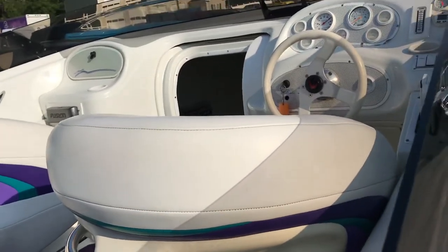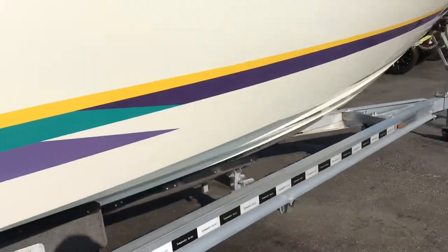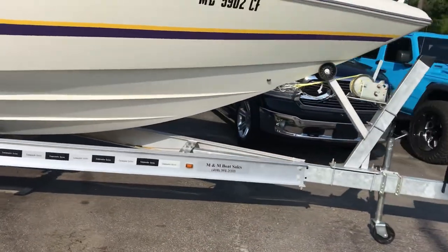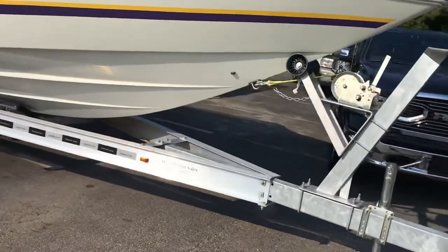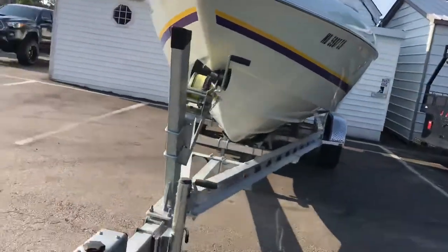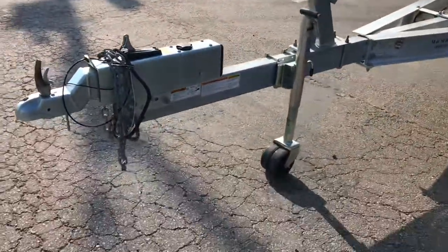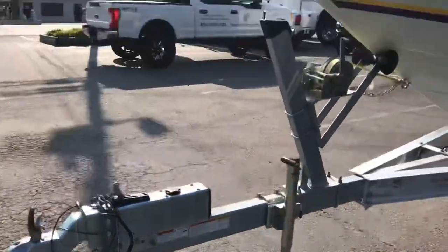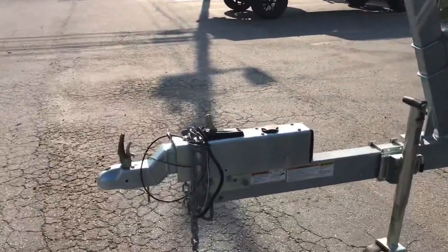It has cockpit carpet, a cuddy cabin, nice seating, and is riding on a brand spanking new trailer — aluminum I-beam, all LED lights, dual wheel, pedestal, roller mount. Extremely nice trailer.